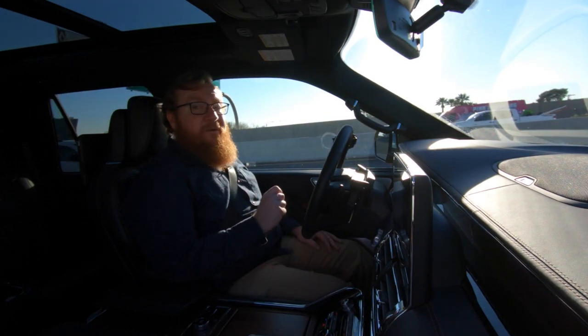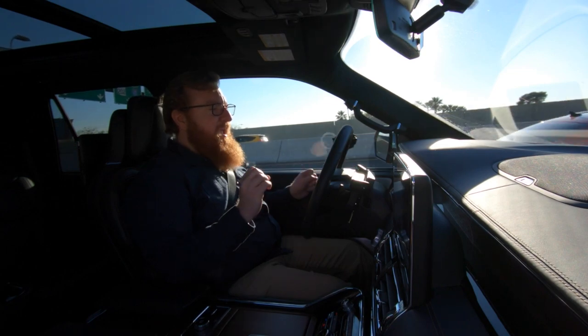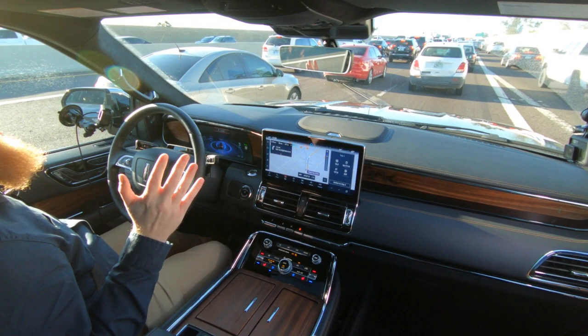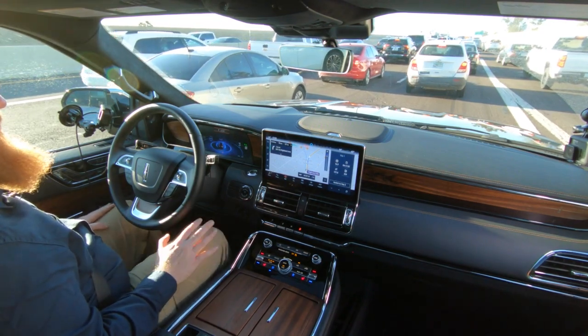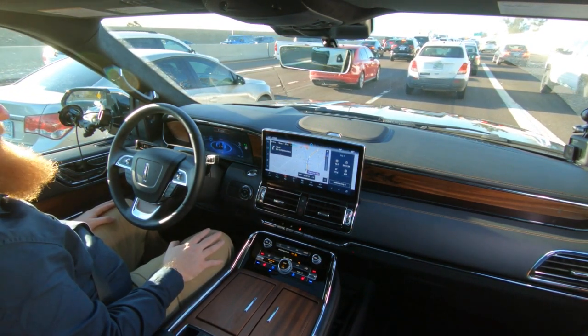Right now I'm driving in the new 2022 Lincoln Navigator and I'm using the Active Glide feature. This is a hands-off driving feature that allows me to sit here in traffic and not touch the steering wheel. All I have to do is watch the road and make sure nothing weird happens — it's the most comfortable, relaxing way to sit in rush hour traffic.